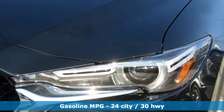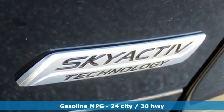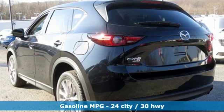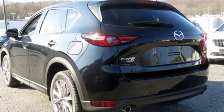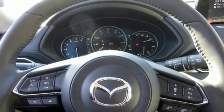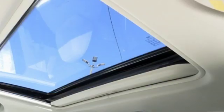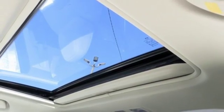Inline 4-cylinder engine, heated and ventilated leather sports seats, streaming audio, auto-dimming rear-view mirror, dual-zone climate control, power heated mirrors, external memory control, power sliding and tilting sunroof, doors and push-button start proximity key, and automatic transmission.